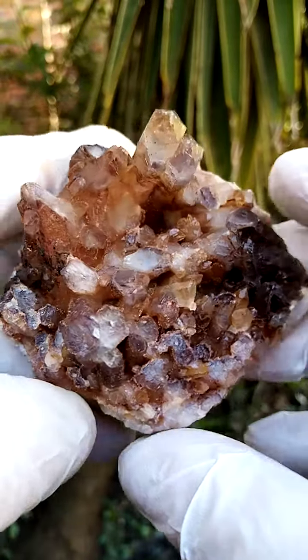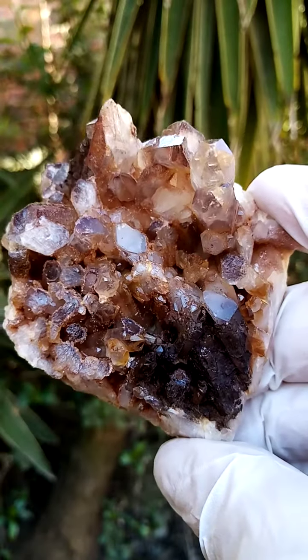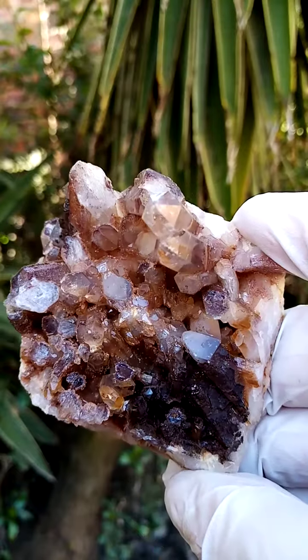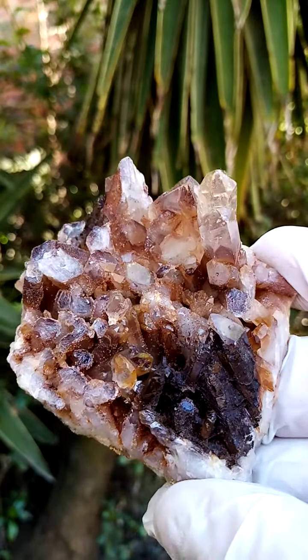Of course, hematoid ferroginous hematite included quartz, so this would be included with hematite, and also partly coated with hematite in various stages of oxidation. So geologically of a lot of interest as well.